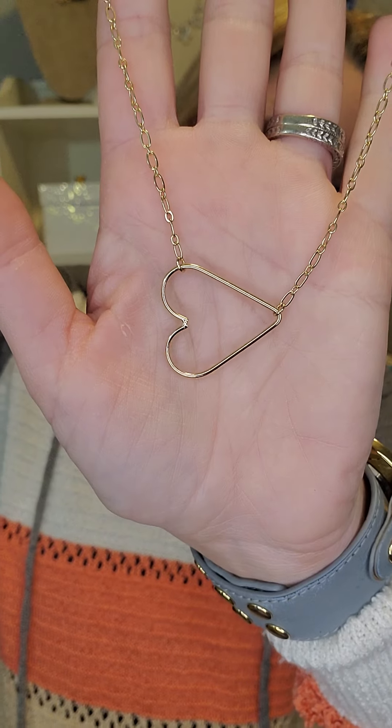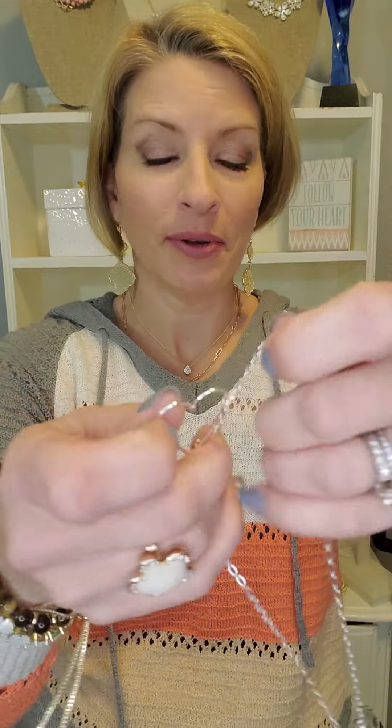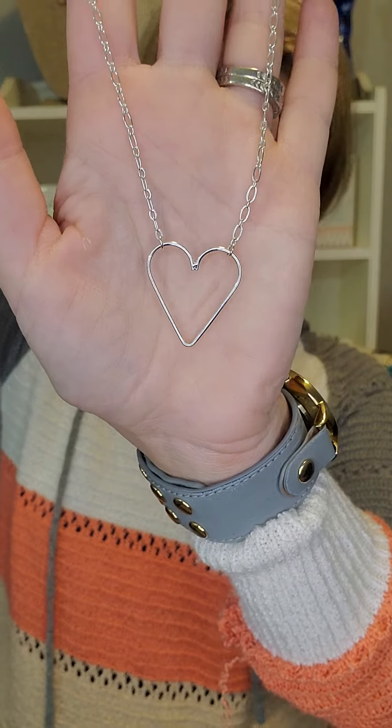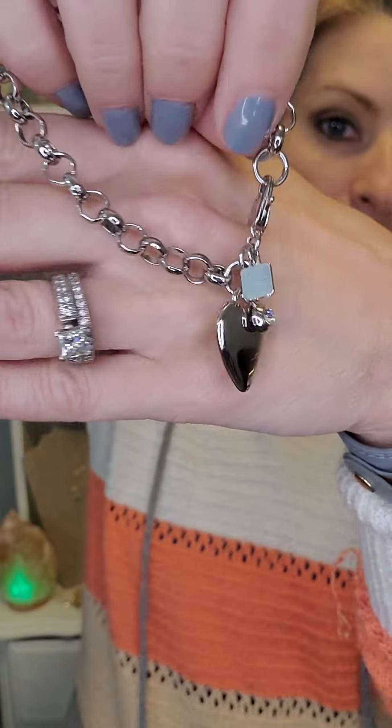Juliet is one of my all-time favorites ever since the beginning — you can get this in gold or silver, only $28, so that is a great full price item. Here's the silver version — you can wear your heart up and down, or you can turn it sideways like the gold one.